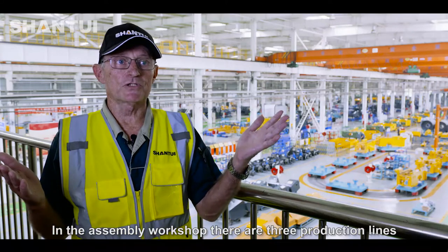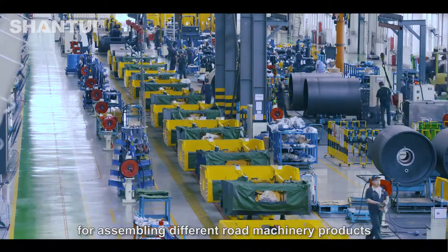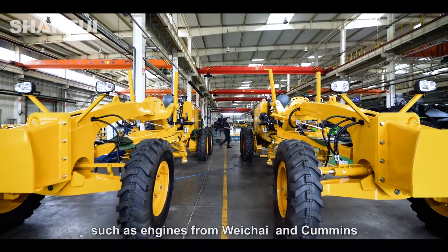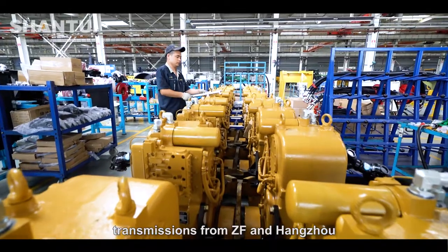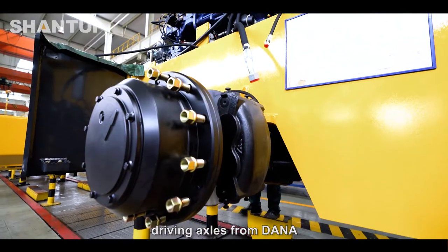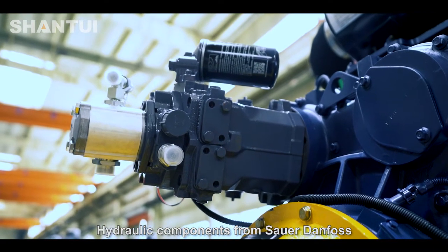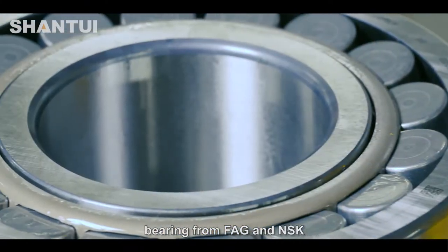In the assembly workshop there are three production lines for assembling different road machinery products. The main components are from world leading brands such as engines from Weichai and Cummins, transmissions from ZF and Danzo, driving axles from Dana, hydraulic components from Sauer, Danfoss, Linde and Rexroth, and bearings from FAG and NSK.